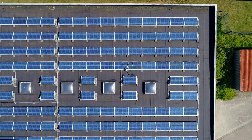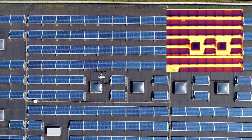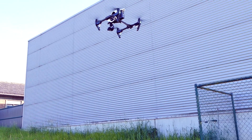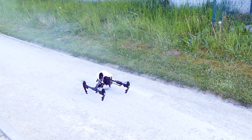The drone automatically flies its pre-programmed route, capturing high-resolution imagery data. The pilot has the possibility to take control of the drone at any moment. Once the flight is finished, the drone automatically returns and lands at the launch location.